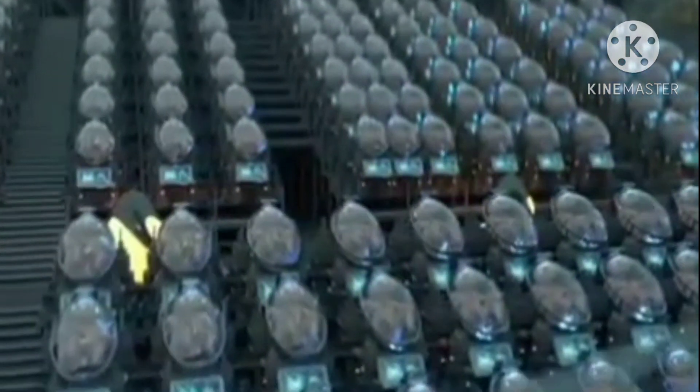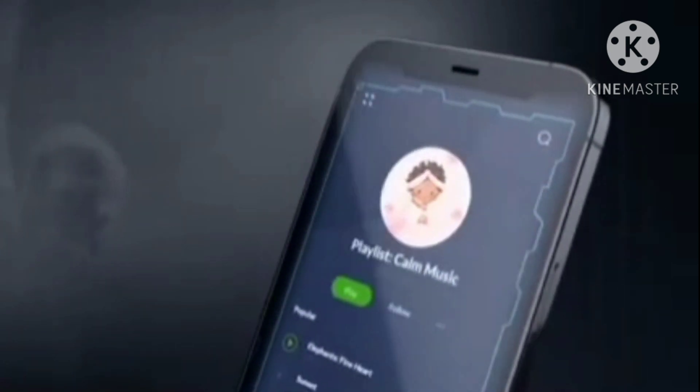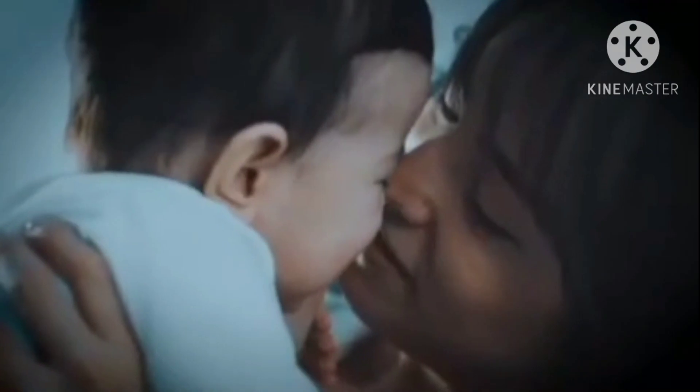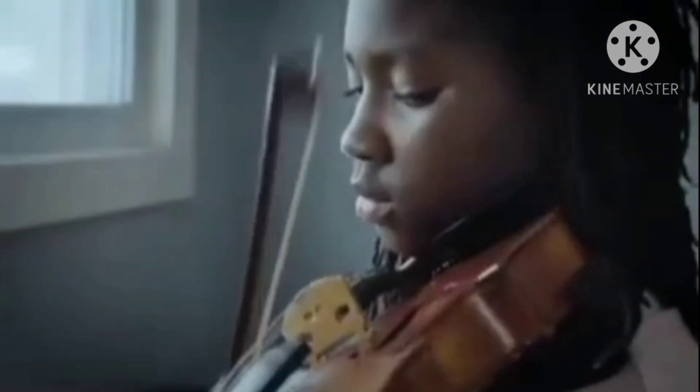Because babies can recognize language and learn new words while still in the womb, EctoLife growth pods feature internal speakers that play a wide range of words and music to your baby. Through the app, you can choose the playlist that your baby listens to. You can also directly sing to your baby and make them familiar with your voice before birth. Our goal is to provide you with an intelligent offspring that truly reflects your smart choices.